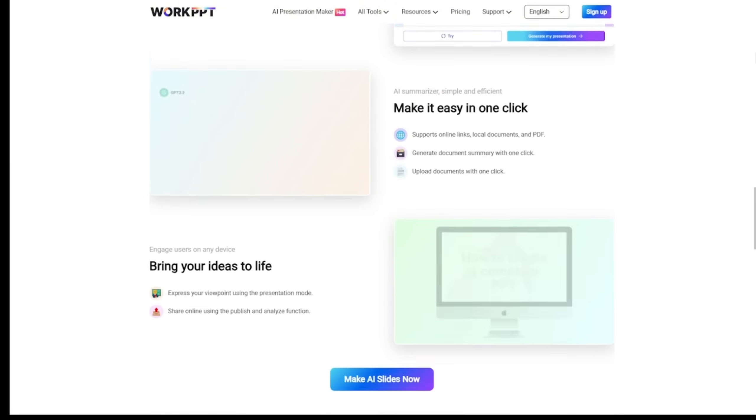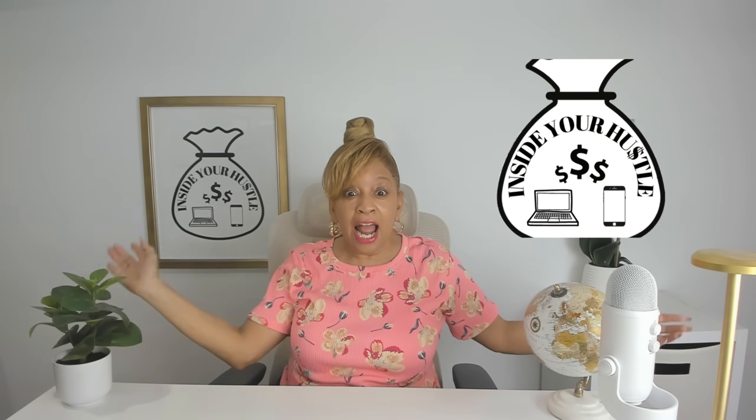Let's skip the grunt work and get straight into it. But first, I'm Cece. This is Inside Your Hustle. Now let's make your next presentation legendary.